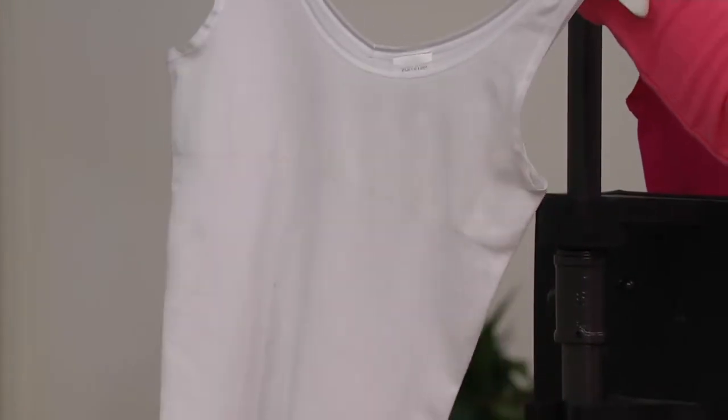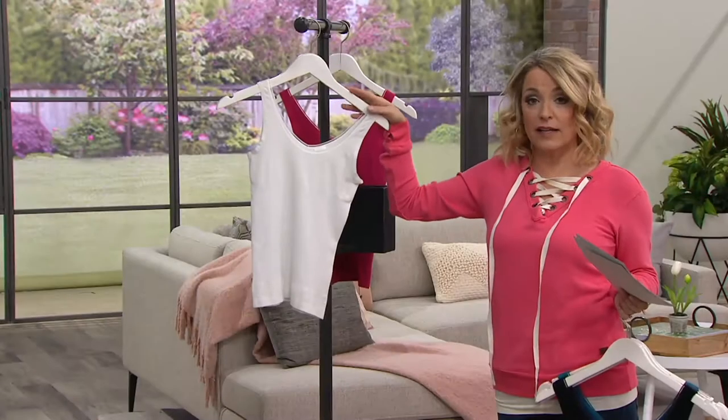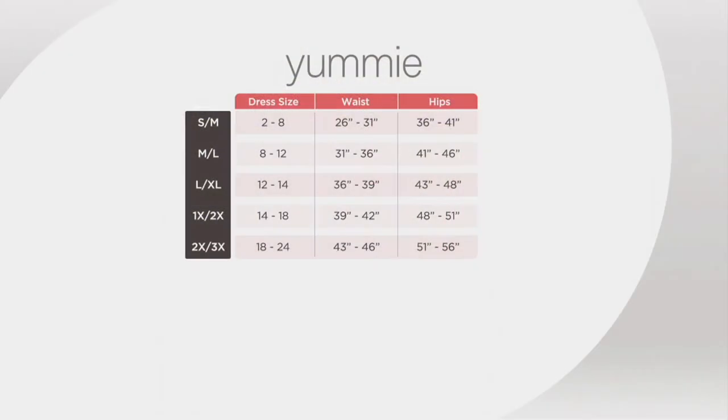I do want to talk sizing. These are done in bridge sizing, and you'll find them available: small, medium, medium-large, large, extra large, 1X, 2X, 2X-3X. What you want to pay attention to more than dress size are the actual waist and hip measurements. Remember, you have more movement through the top and through the hip — it's a little more structured with the shaping panel through the center. I would say waist size is probably the best predictor of what size to pick up.